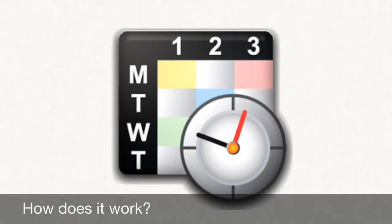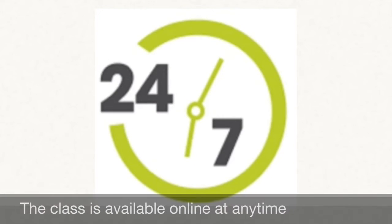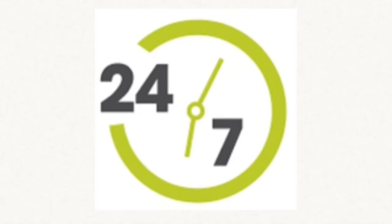Here's how it works. Your counselor will put your blended class on your schedule, 0 through 8th period. Most of the class content is online 24/7 — learn how, when, and where you want at your own pace.